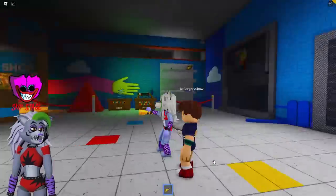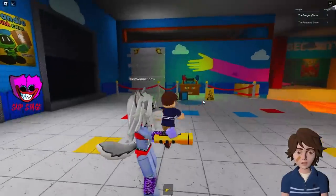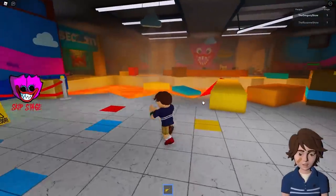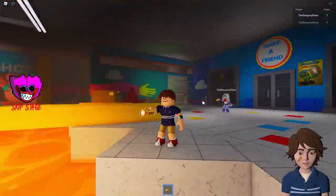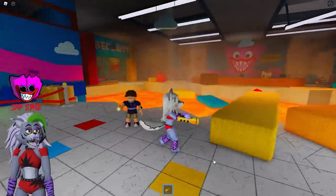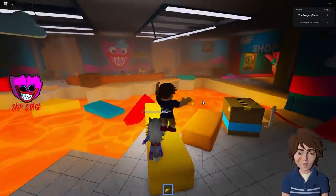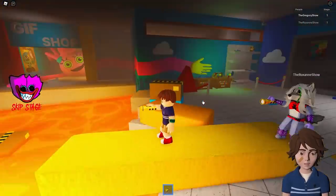All right, Gregory, are you ready to explore an abandoned factory today? I think so. Are we supposed to be here? I mean, there's no one else here, there's no staff or anything. Also, there's like a lazy river of lava. Well, I did say this is an abandoned factory, Gregory, so of course no one else is here. I guess that makes sense, but I still feel like it's kind of dangerous for us to be here.